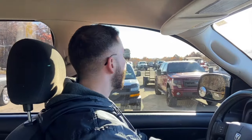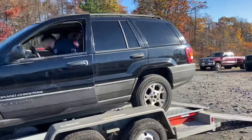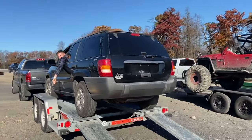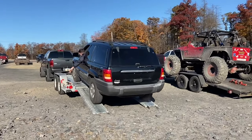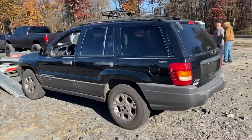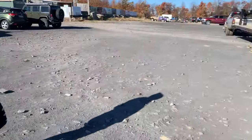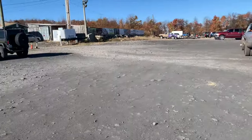All right guys, we're just pulling in. I'm looking for my group now — we'll get unloaded and get going. Here's our whole group: we've got a bunch of different rigs, an F-150, a 4Runner, and we're going to lead with this thing. It's got bald tires, blown shocks, and I haven't driven it more than a half a mile. We're at Roush Creek Off-Road Park — really nice here.